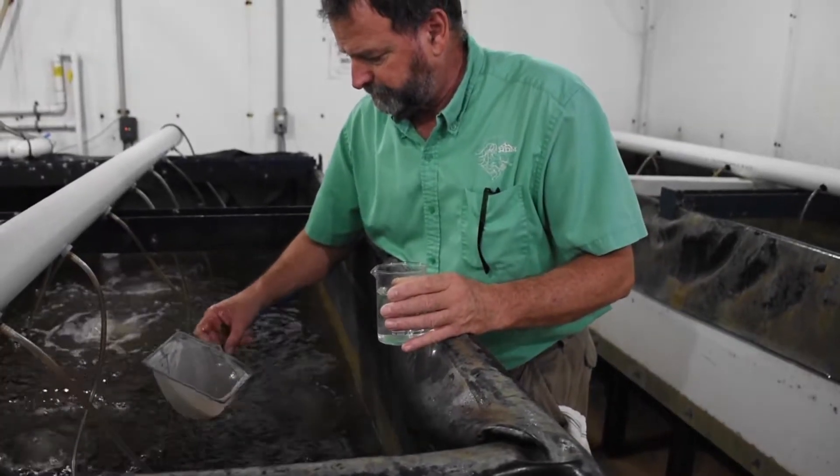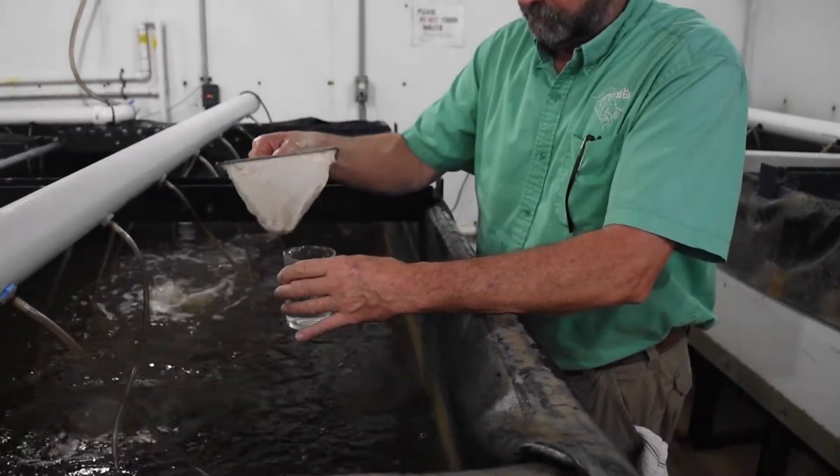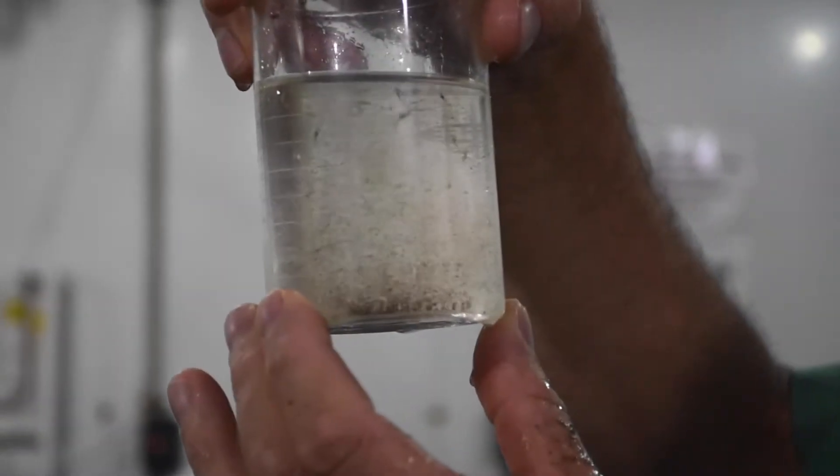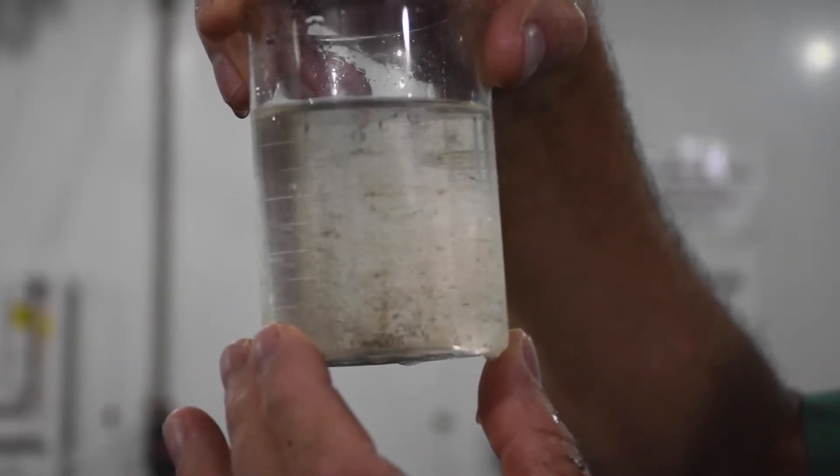Indoor shrimp farmers, like the Browns, raise shrimp from post larvae, also known as PLs. PLs are purchased from U.S. hatcheries and arrive on the farm in under 24 hours. Right now we're getting about 100,000 PLs every month, and we sell about 70% of those to other shrimp farmers. The rest we keep for ourselves.